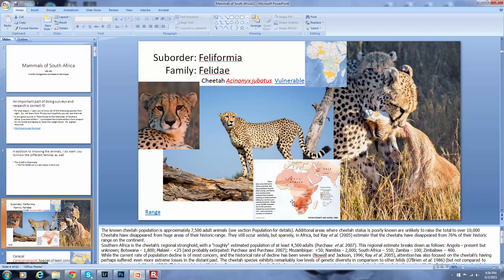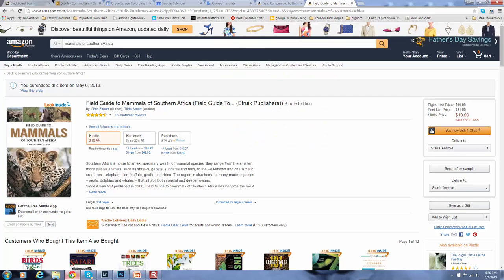On each slide there's going to be a range map. This is the current range; this is the former range. I wanted to show you a couple books. The first one is the Field Guide to Mammals. I have the Kindle edition and the paperback. You can buy a hardcover as well. I'm going to bring the Kindle edition since we're all going to be restricted by weight, trying to go with electronic copies as much as possible, although a hard copy is a little easier to read.